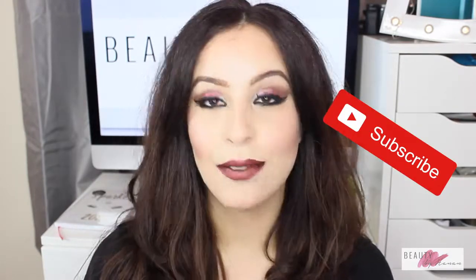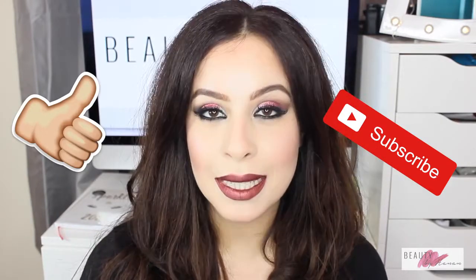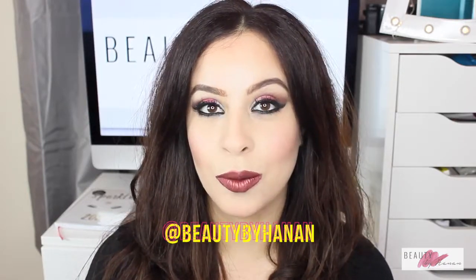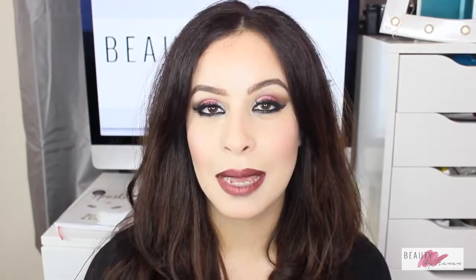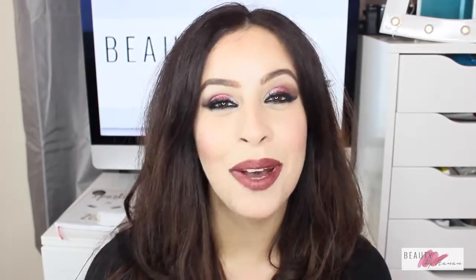If you haven't already subscribed, please subscribe, and if you haven't already liked, please like. Go and follow me on Instagram — I seem to be more active there than any other platform. It's all the same handle: beautybyHanan, one word. Go for it and I shall see you in my next video!